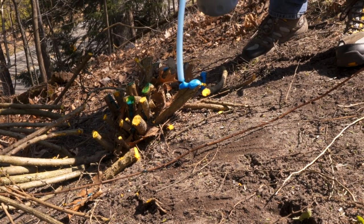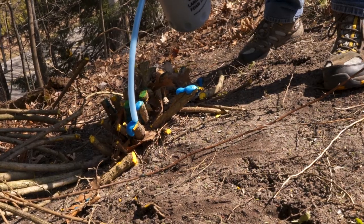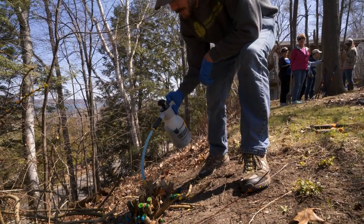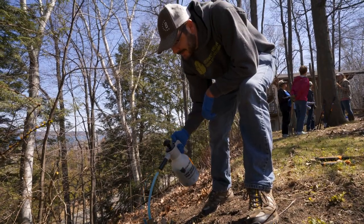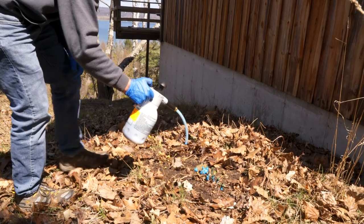The Invasive Species Network hosts work bees to help remove these pests, providing training and equipment and helping to coordinate volunteer labor. This is the second work bee at Hensel's neighborhood. The volunteers marched in to remove barberry remaining around neighborhood homes, then went to work on infestations in the nearby woods.